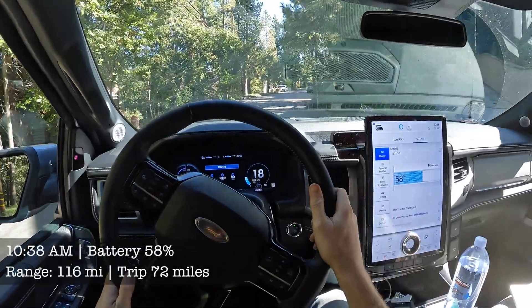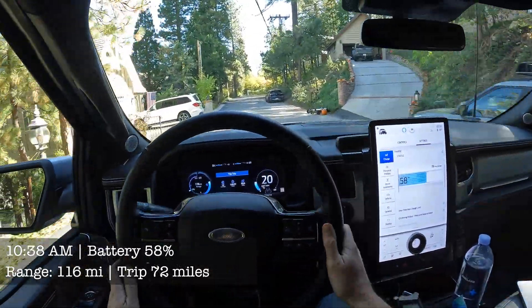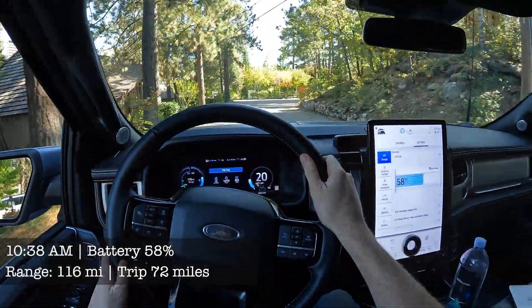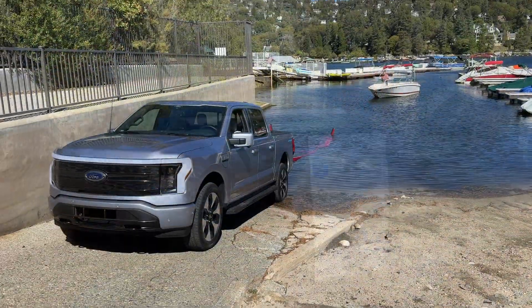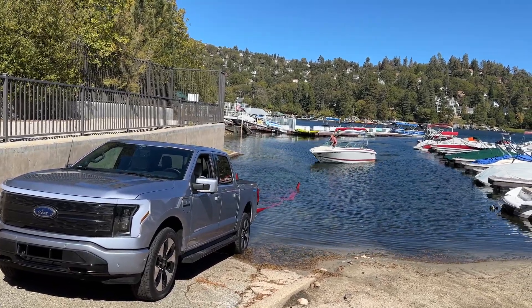When I did the towing test with the larger battery truck, I had originally brought along a level two charger and the hardware to wire it in at Lake Arrowhead just in case I ran out of battery. However, when I got to the lake, I found that I had plenty of battery left to make it back home even while towing the boat — 58% battery remaining after towing the trailer up the mountain is pretty impressive. I don't think I need to plug the truck in at all.